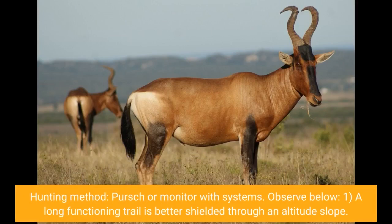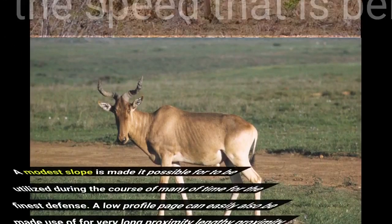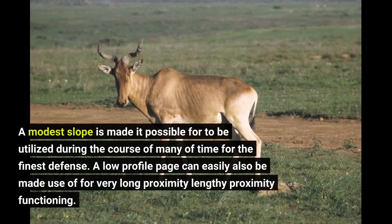Hunting method: pure shore monitor with systems. A long-running trail is better protected through an altitude slope. A higher profile incline is appropriate and allows use without a heavy motor vehicle. A modest slope can be utilized during many hunts for the finest coverage. A low profile can also be used for very long distance running.